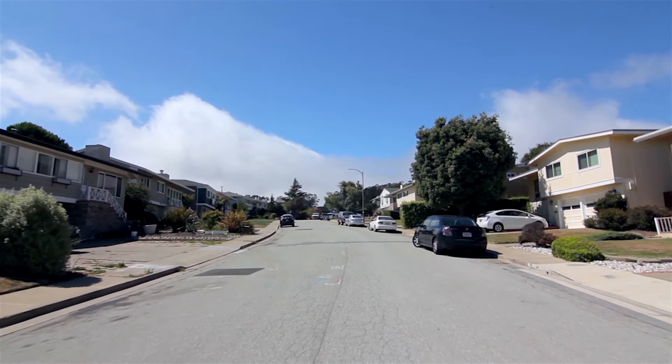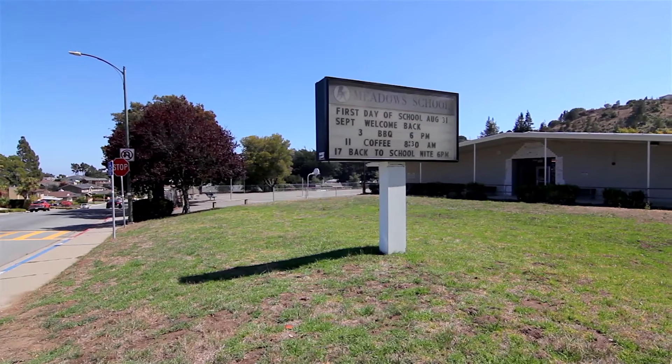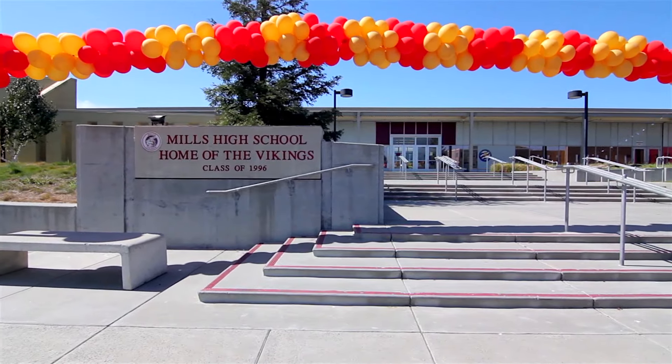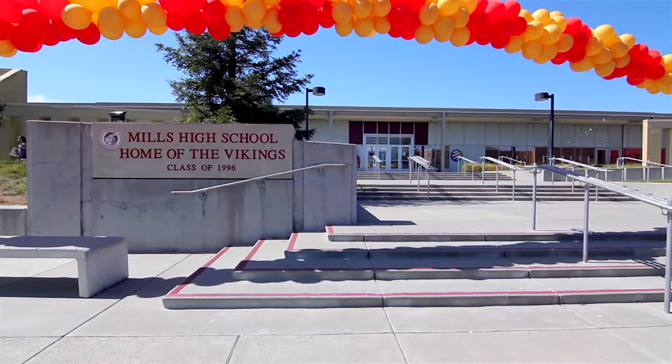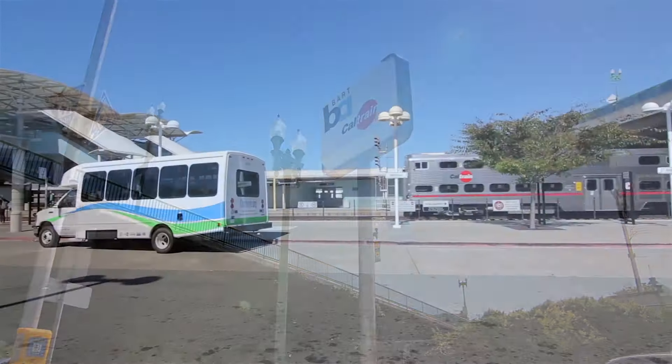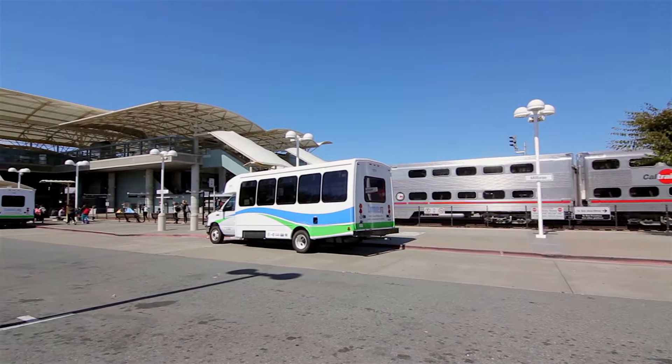1135 Fernwood is just two blocks from Millbrae Meadows Elementary School and a brief drive to Mills High School, both known for academic excellence. We are also less than 20 miles from San Francisco and minutes away from BART and Caltrain stations for easy commuting.